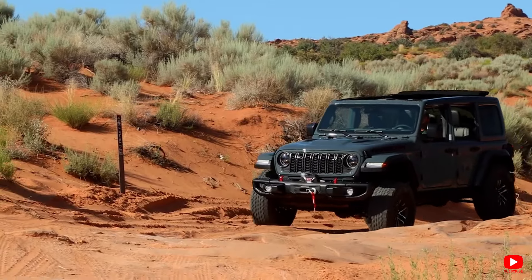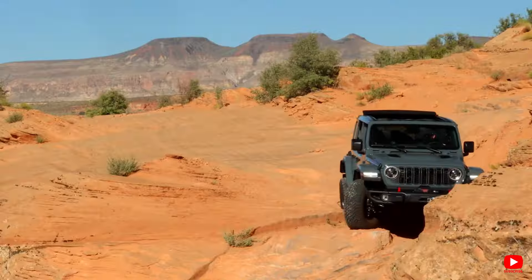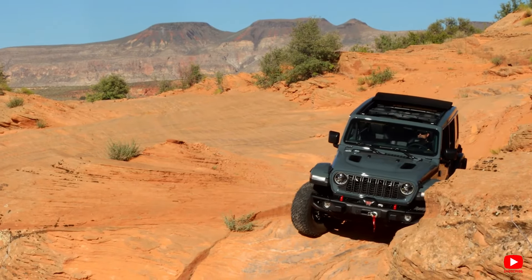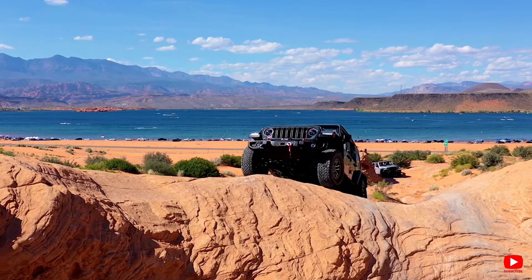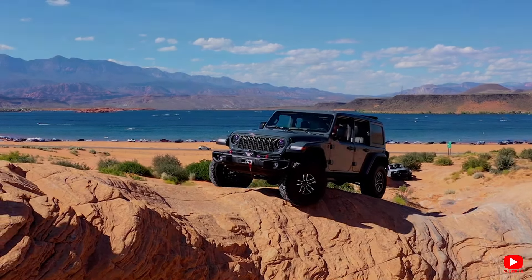Jeep has come a long way from its rugged beginnings, now offering plenty of creature comforts, and dare I say it, some of the higher-end trims border on luxurious. But don't expect the Wrangler to pamper you with a plush ride or a massage on your way to the trailhead — it's still a rugged beast with manners that match its off-road prowess.